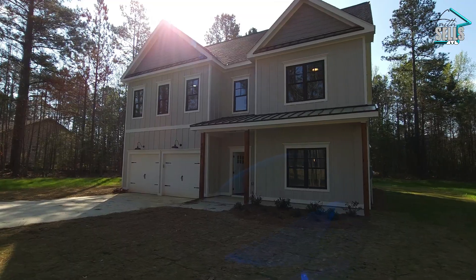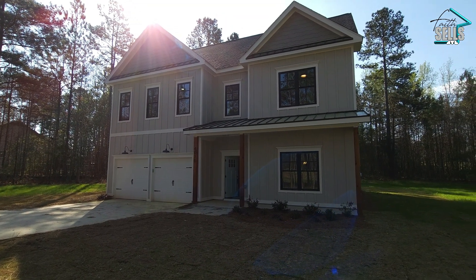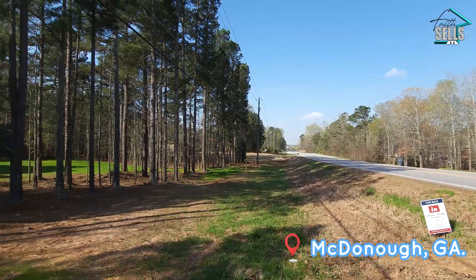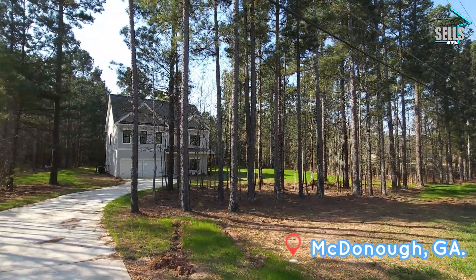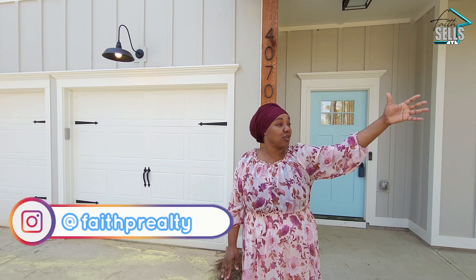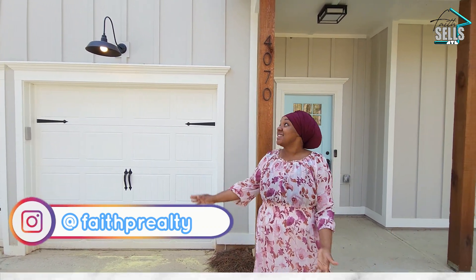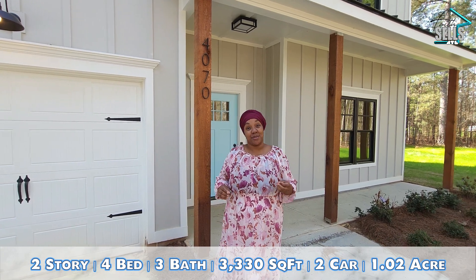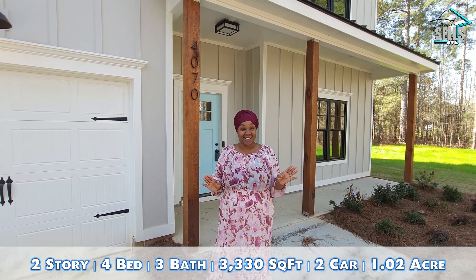We are here outside of this new build home — a farmhouse craftsman style home in McDonough, Georgia, right off of Highway 81, down the street from all kinds of shopping, grocery, whatever you need. This home is four bedrooms, three bathrooms, and over 3,300 square feet. I'm so excited to show you guys this home.